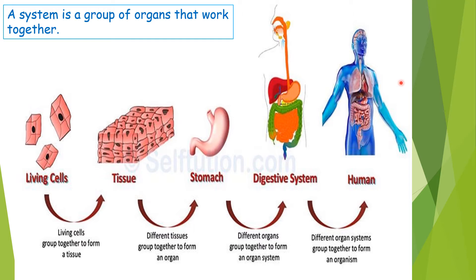So our lesson is about different systems inside an organism, specifically inside animals. A system is a group of organs that work together.